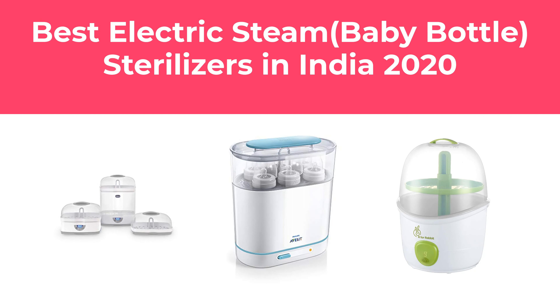In this video, we will show the best electric steam baby bottle sterilizers in India 2020.